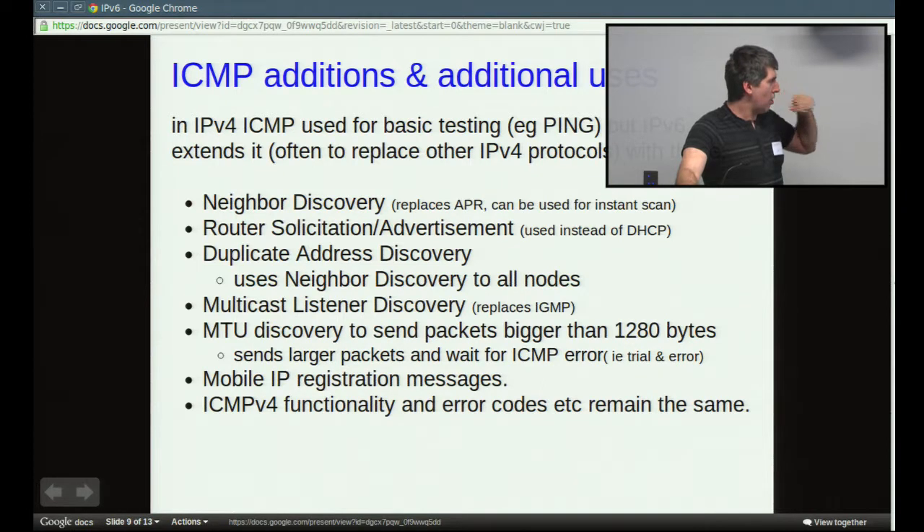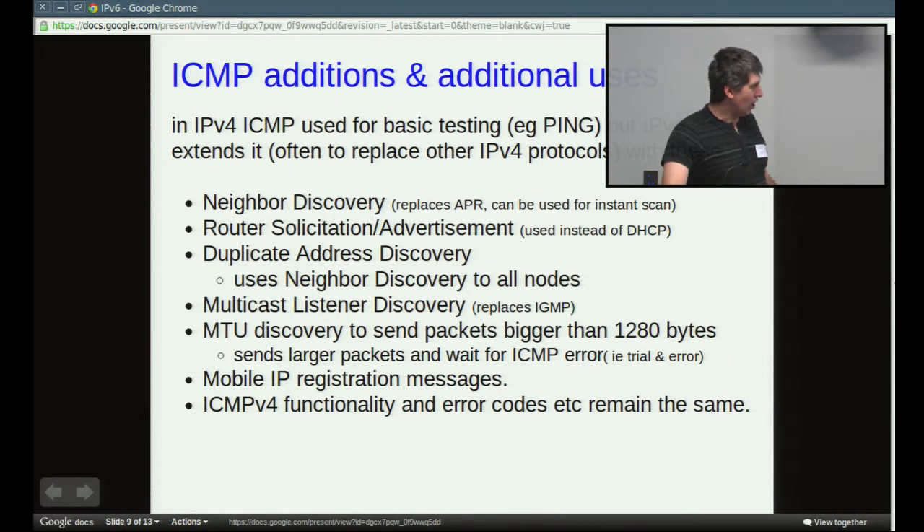In IPv6, if you're sending packets larger than 1,280 bytes, you have to auto-negotiate the path MTU. It does that by sending the larger packet — if there's no error, you're good to use it; if you get an error, you try a smaller packet. Basically it uses the ICMP error code coming back to figure out how large a packet it can send.